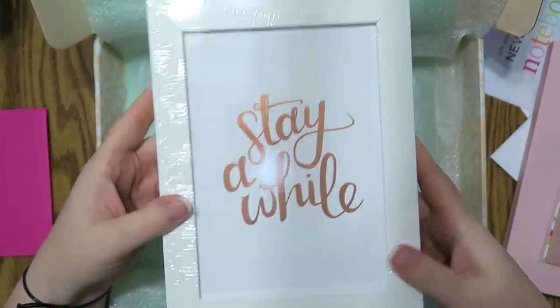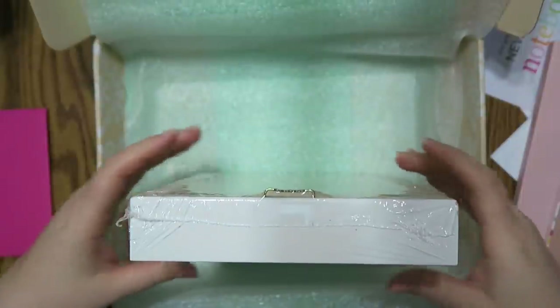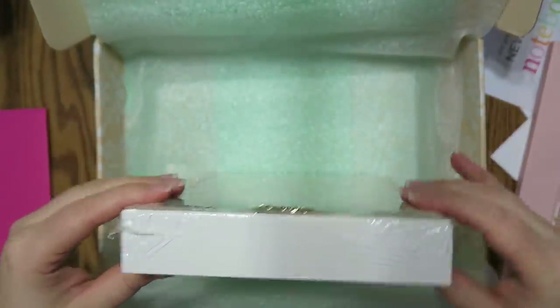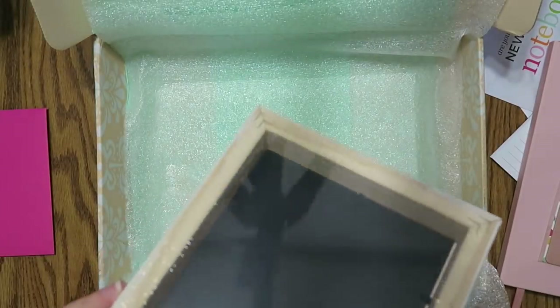This is kind of cool. It kind of stands up on its own too, because it's like really thick. That's really kind of nice.